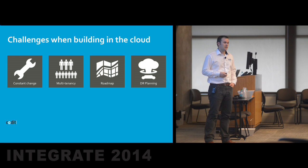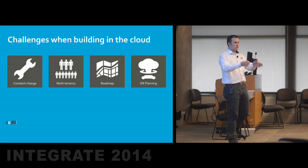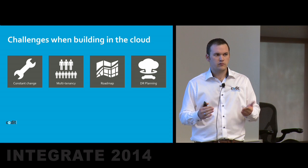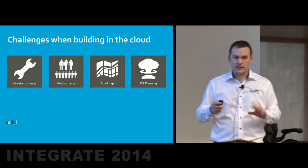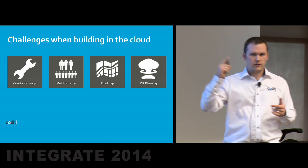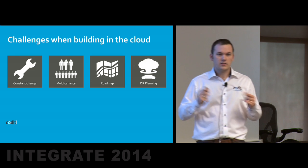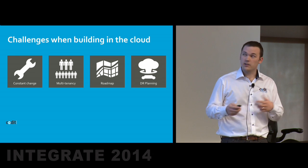A big challenge in cloud is definitely multitenancy — you have isolation, you don't want data mixed together. We decided initially that everyone should have their own worker roles, but in the end that wasn't priceable enough for smaller customers, so we moved to a different model — a pretty complex thing we had to do. And then of course roadmap: it's important to keep an eye on things. If you see a scheduler is coming, maybe you just wait and don't build your own. So keeping an eye on those things, making sure you have good contacts with the community and with the product teams.